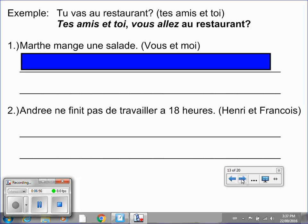For example: tu vas au restaurant — we're going to change tu to tes amis et toi, which I've done here. Tes amis et toi means your friends and you, or vous. So va must change to allez, so it agrees with the subject. When I'm done talking, put the video on pause and see if you can complete the first one: Marthe mange une salade — we need to change that to vous et moi. Put the video on pause, and when you hit play I'll reveal the answer.